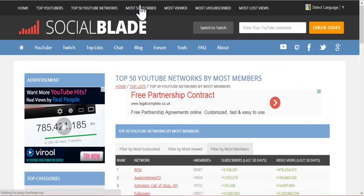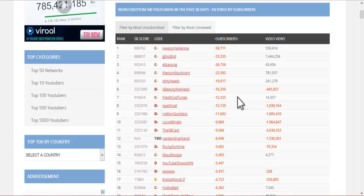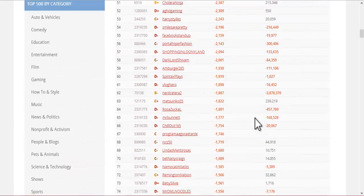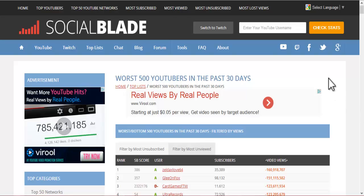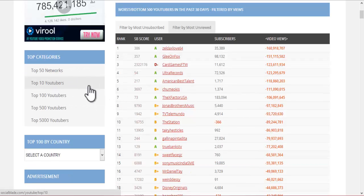Next up we have most subscribed — that's PewDiePie. The most viewed. But we also have the most unsubscribed — these are people who are losing subscribers or hemorrhaging them for whatever reason. This is something good to look up if perhaps you're doing an exposé on why people are being unsubscribed. The majority of these people getting unsubscribed are channels that have been deleted, or maybe just channels that don't use anything anymore. You can also check out the top 50 networks, the top 10, top 100, top 500, and the top 5,000 YouTubers.